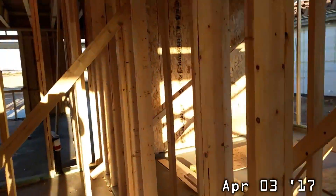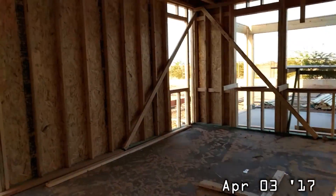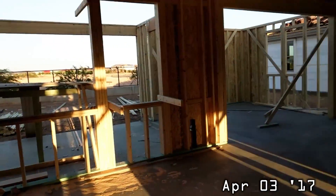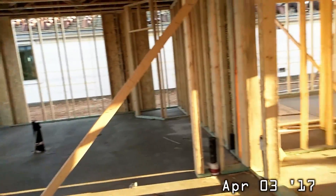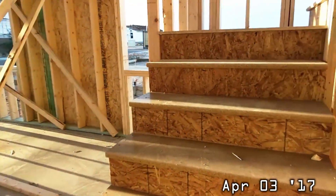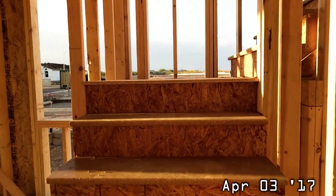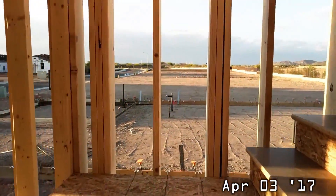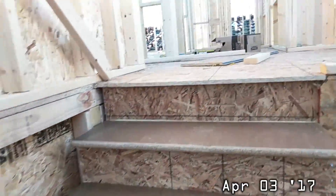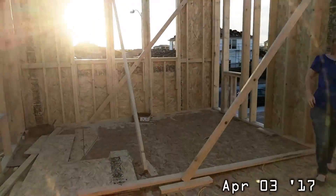They added some wood to more places so it's becoming more enclosed — the rooms are becoming more defined and separated. They also added the stairs, so we're going to go upstairs for the first time. As you come upstairs, on the right side is my loft.